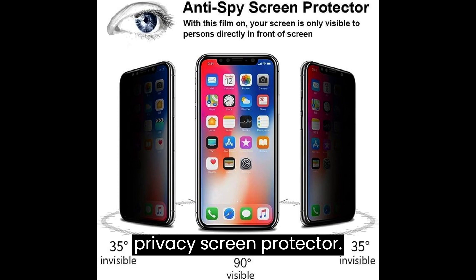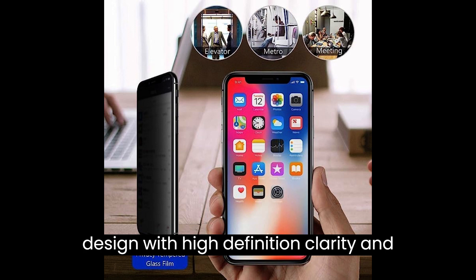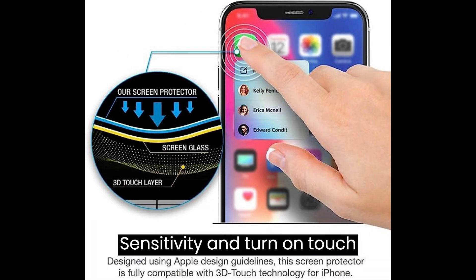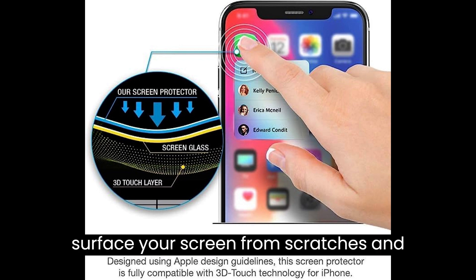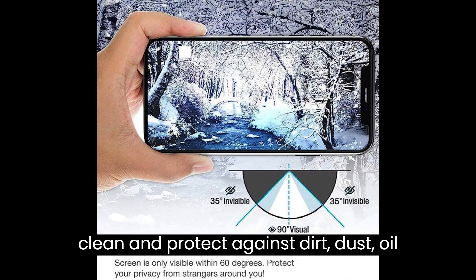Sensitive touch, 0.33 millimeters ultra thin glass, rounded edge design with high definition clarity and very fast response. Remember to go to Settings, Touch Sensitivity, and turn on touch sensitivity. 9H hardness surface protects your screen from scratches and other external damages, keeping your phone screen safe and easier to clean, protecting against dirt, dust, oil, and sweat effectively.